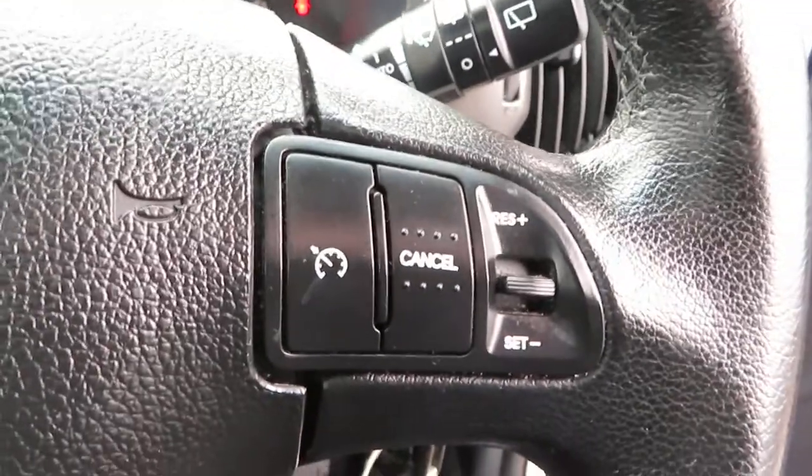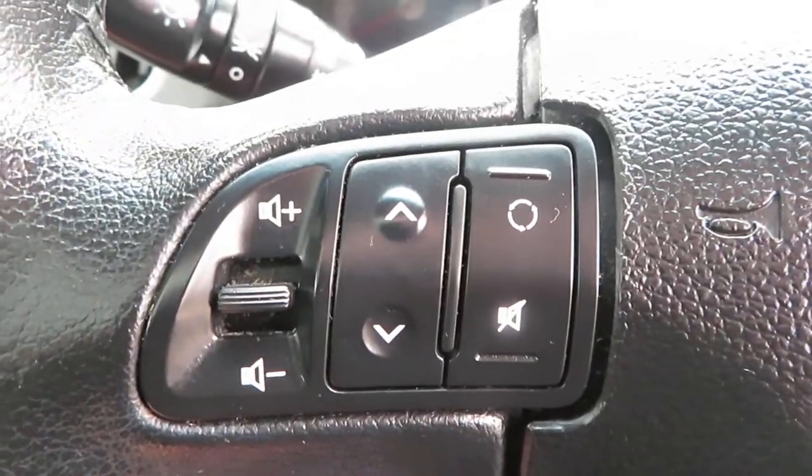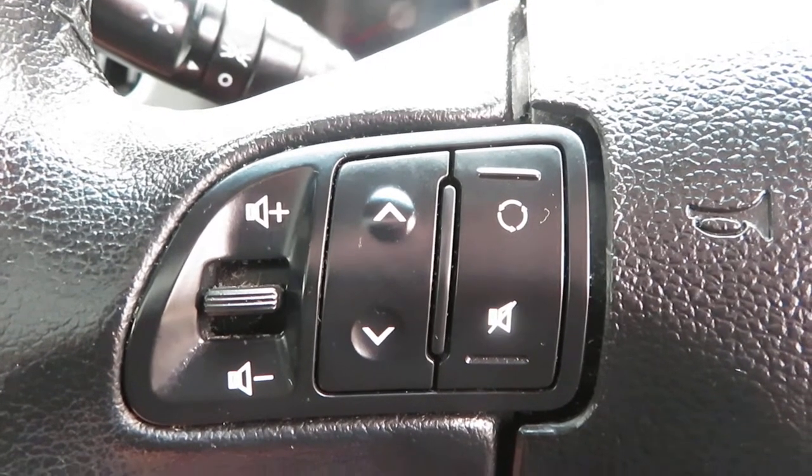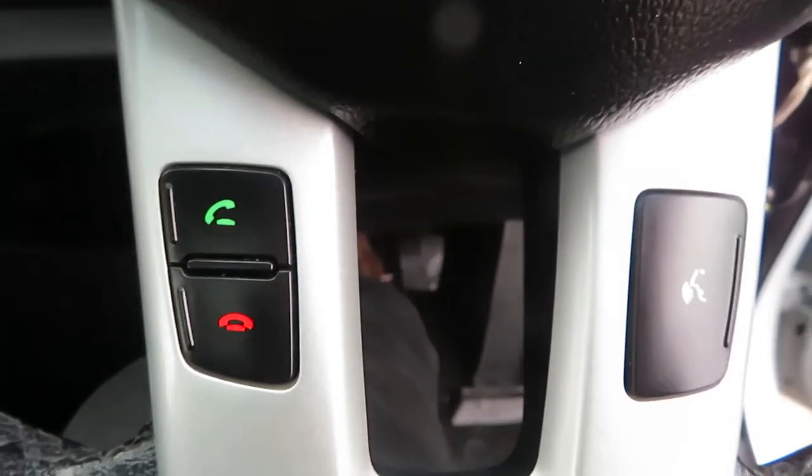On the steering wheel, you've got cruise control on one side, volume control, track skip buttons that go through your tracks and all the radio stations. And at the bottom you've got your telephone answering control.